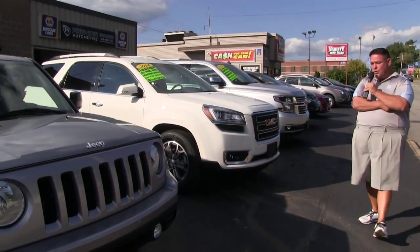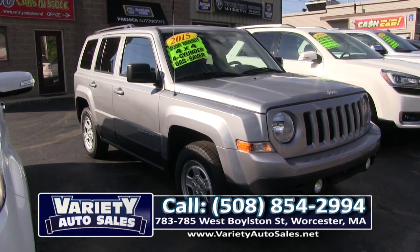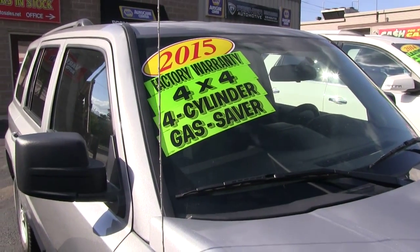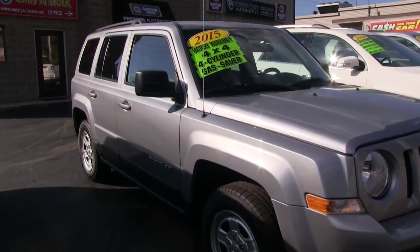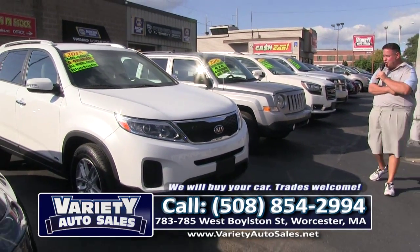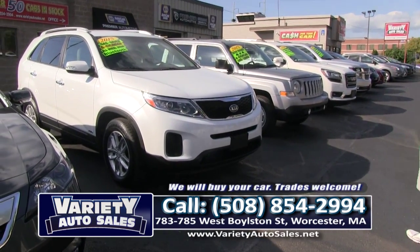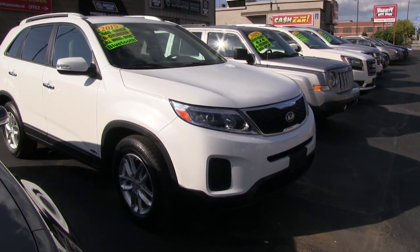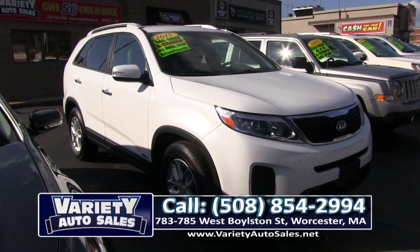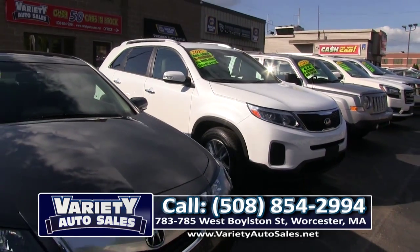Looking for a beautiful SUV for about $260 a month? Here's the 2015 Jeep Patriot — several in stock, four-wheel drive, factory warranty, four cylinder, great on gas. Come on up to 783-785 West Boston Street and take it for a test drive. We have all price ranges and will get you what you want. If you don't see it on today's show, we will sell it to you for the least amount of money with the best interest rate — we've been doing this for 22 years. Also check out the 2015 Kia Sorento, six cylinder, factory warranty, one owner off lease, all-wheel drive. 508-854-2994.